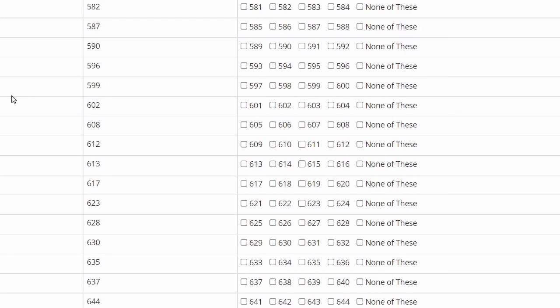I have also uploaded a video about the expected cutoff, based on how many marks students are getting in the provisional answer key. Many of you are panicking about the cutoff and question paper level, so stay connected for those updates.